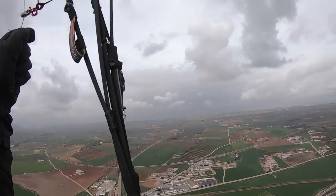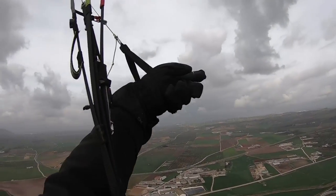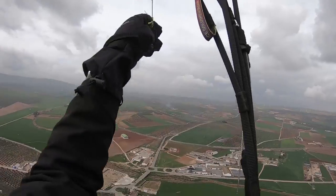Watch out for the dark clouds - this one is not above us but in the distance. It's over some kind of dark area, so we need to be careful.